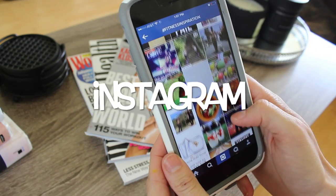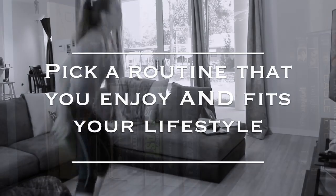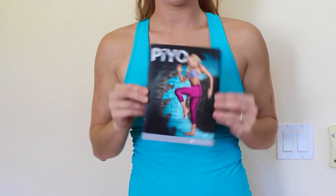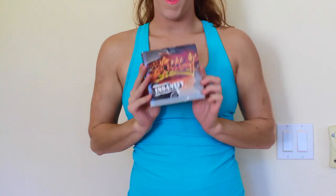Going to extremes is the quickest way to fail — find a routine that works for your lifestyle. I do at-home workout programs and like different ones for different reasons, ranging from being short on time, upping intensity, and adding resistance training.